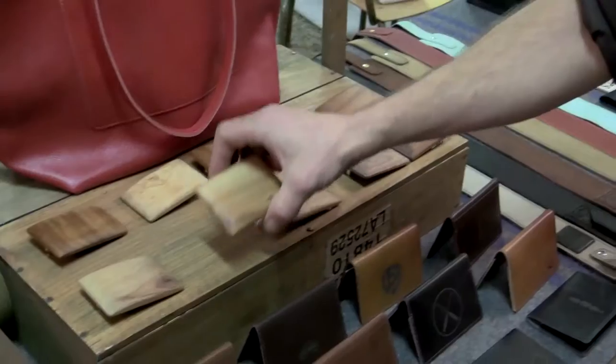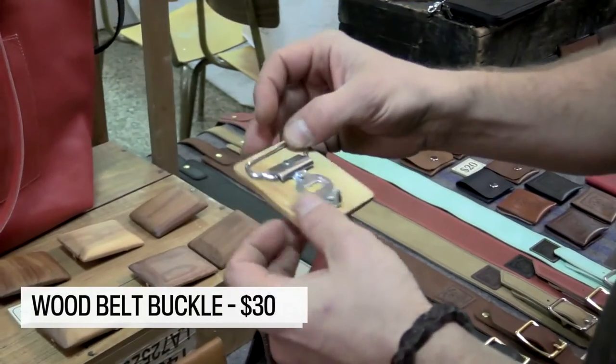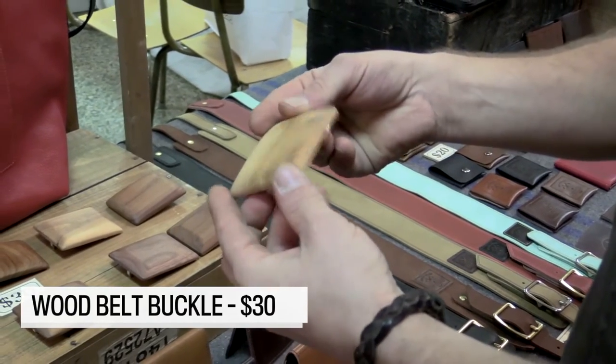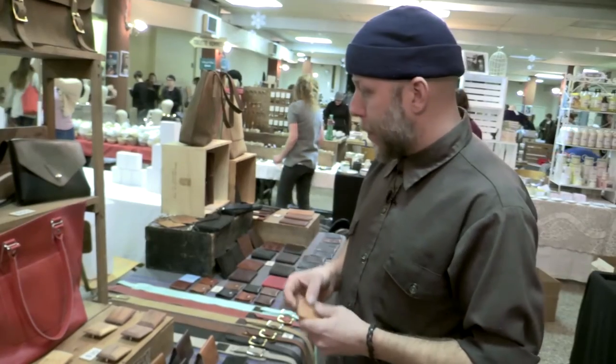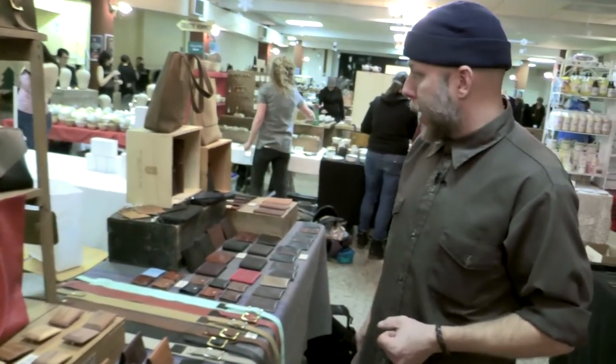And then I get some great off-cut cherry, walnut, and maple from my friend Mitz Takahashi, and I make these wooden belt buckles out of them — all hand-shaped with a little bit of beeswax on top. For $30. Pretty handsome, unique product, I think.